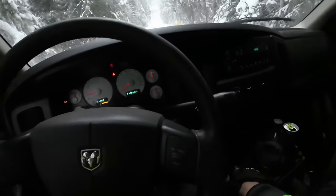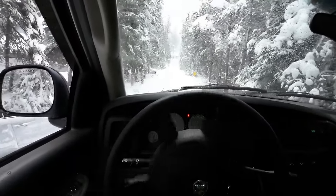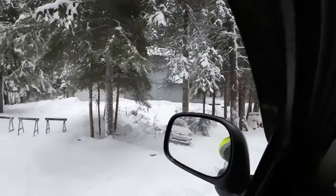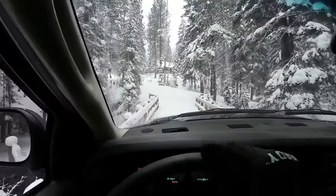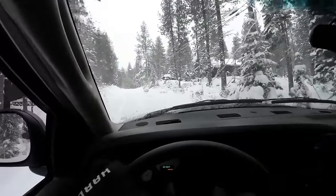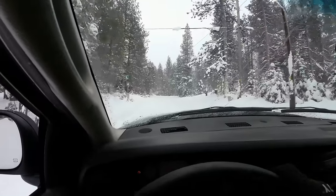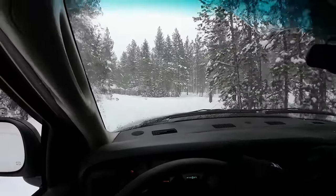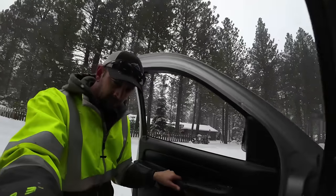Thank you so very much. No problem. We'll go back into four high. Take care. So — tiny little bridge. Check out that old International. I'm going to stop and pull the chains off this truck, and just like that, chains are off. It's almost the same as having auto chains.